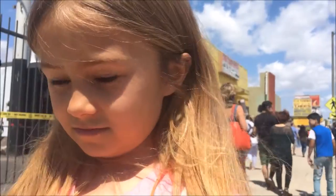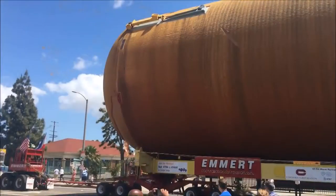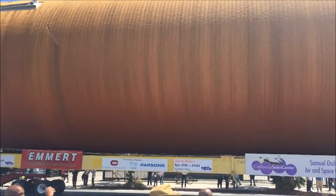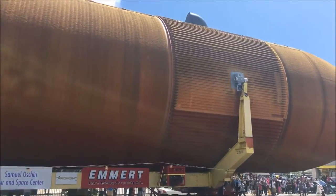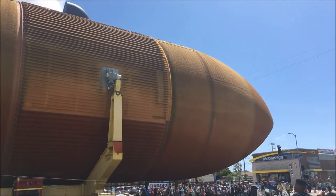So this tank is called ET-94, external tank 94. It never actually went up into space. It was tank 94 — 93 was the one that went up with the Columbia, and when Columbia burnt up and exploded on the way back into the atmosphere, they decided to keep this one just for investigation purposes. So it never went up. Obviously it would have burnt up and disappeared.